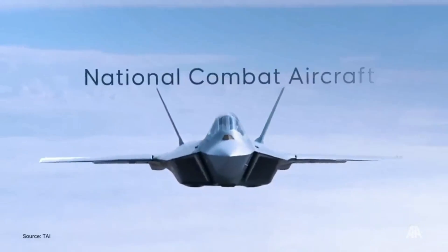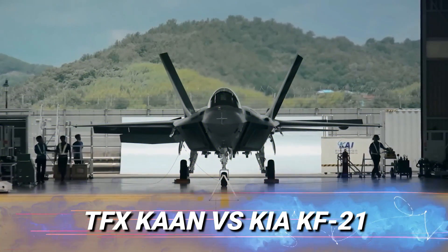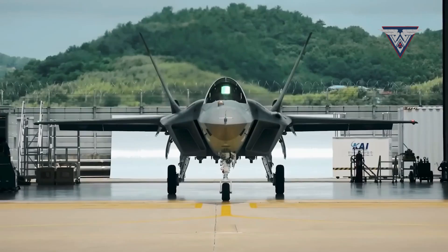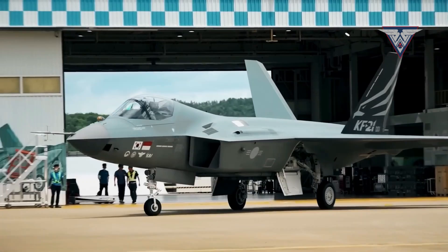Today, we will conduct a comprehensive comparison between the Turkish TFX Stealth Fighter Jet and the South Korean KF-21 Fighter Jet. These two cutting-edge aircraft represent modern aviation prowess, but the question remains, which one reigns supreme? Let's delve into the details.